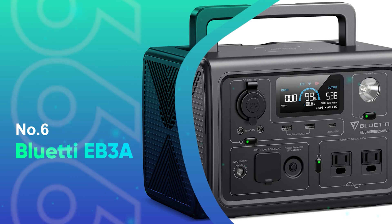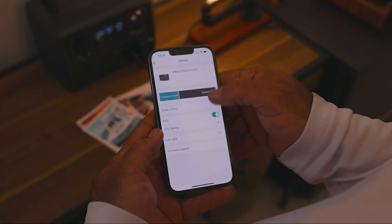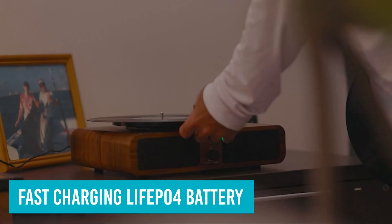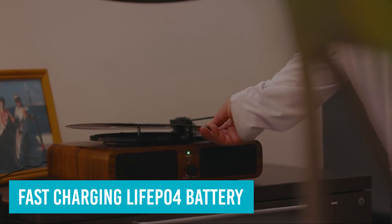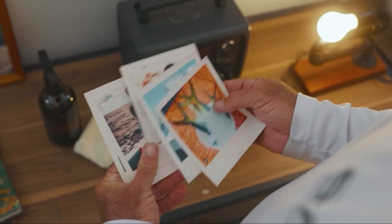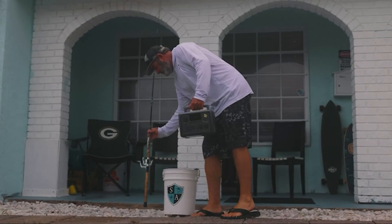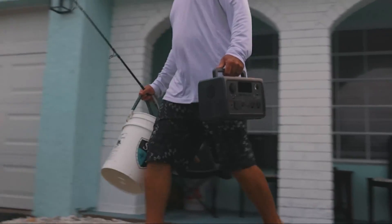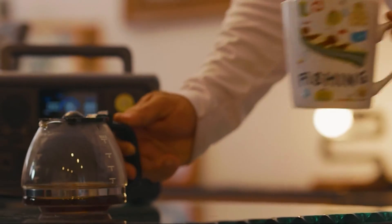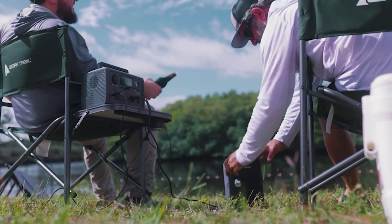Number 6: Bluetti EB3A. This unit just missed out on best small portable power station, but with all the great features including fast charging, LiFePO4 battery, wireless charger, app enabled, solar charging, USB AC, and AC and DC outputs all packed into 10 pounds for around $300, it's a shoe-in for best value. Right now you can pick it up for $60 off when you use the promo code EB3A60 at checkout. If you're in the market for a small portable power station or new to the portable power game and looking for an easy entry, it doesn't get much easier than the EB3A.